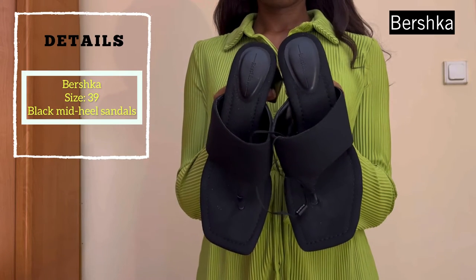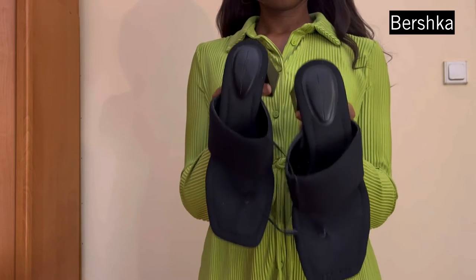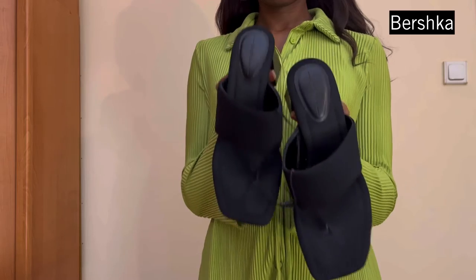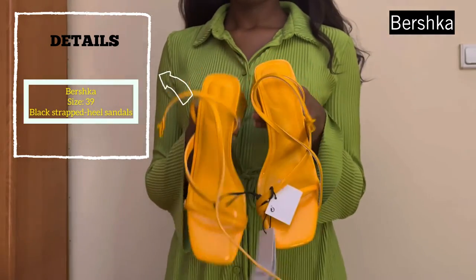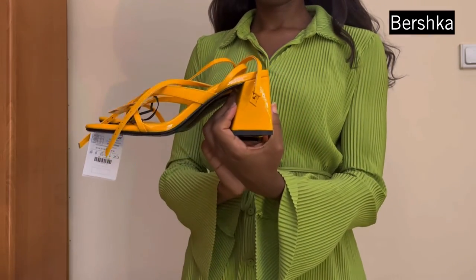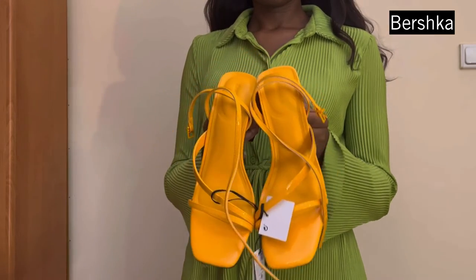The first item I picked up is this black top from Bershka — very simple, very nice, and very comfortable as well. I really like it. And the next item I picked up is this yellow top — very bright, very nice, very different, and I really like it as well. It's comfortable too.